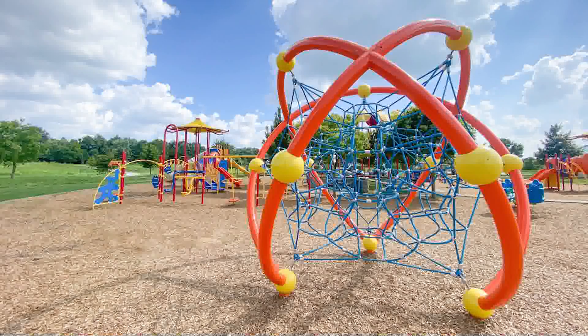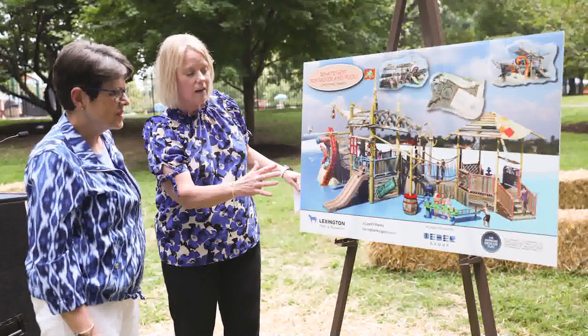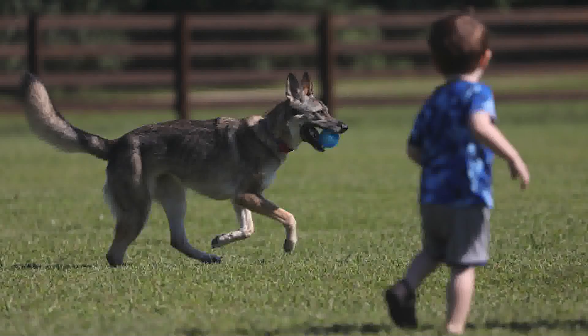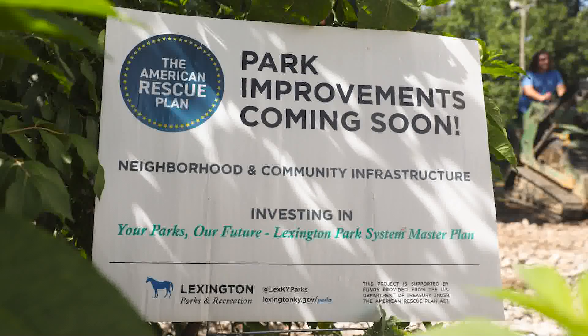Over the past year, we have installed several new playgrounds at parks, announced new park land, a new pirate ship coming to Woodland Park Aquatic Center. We've opened new trails and a new dog park, and so much more across our city's parks. And there's more to come. So it's a great time to get out and play in Lexington Parks.